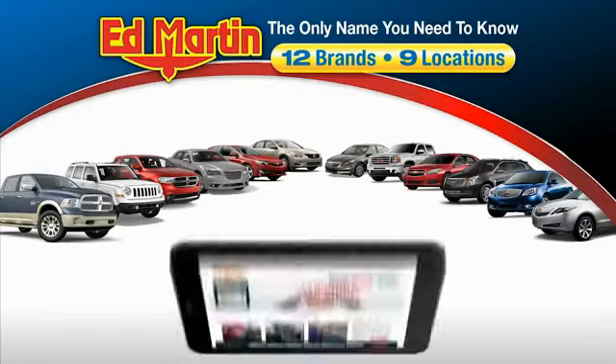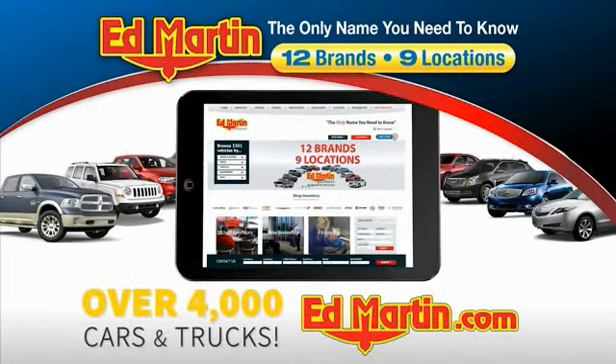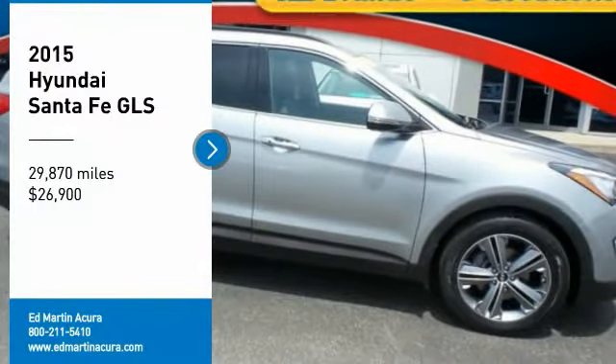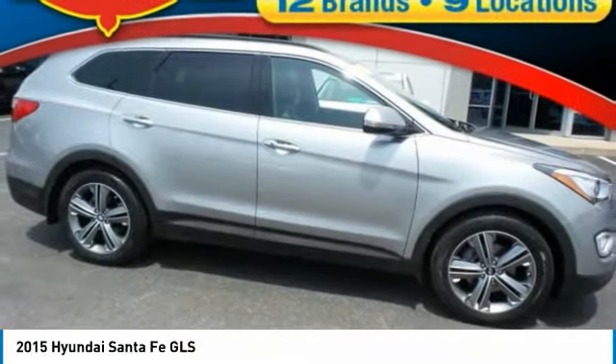Thank you for clicking our video. You can also shop over 4,000 more cars and trucks online at edmartin.com. Stop by and take a look at the 2015 Santa Fe.